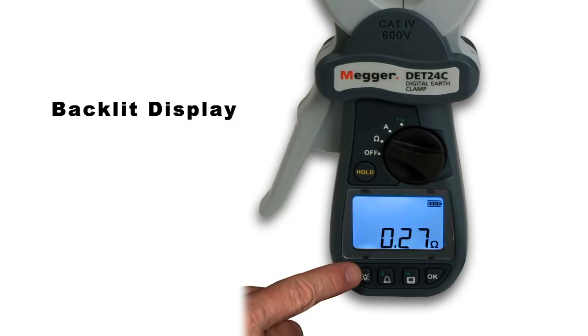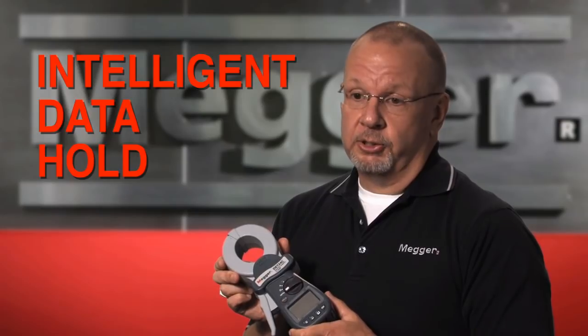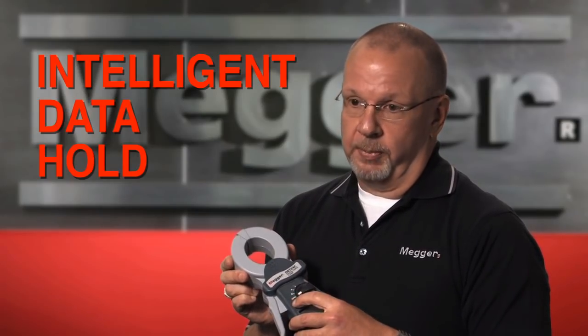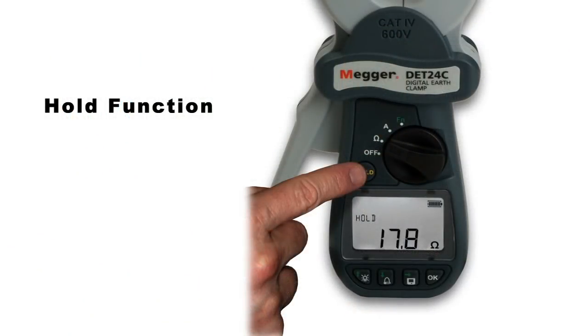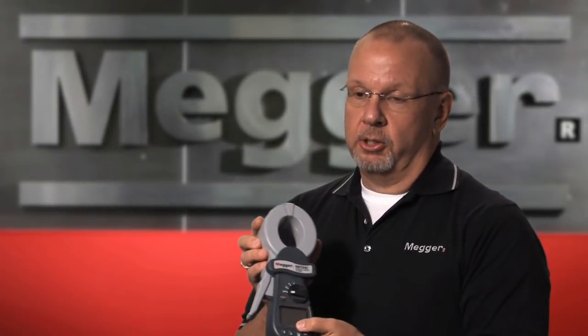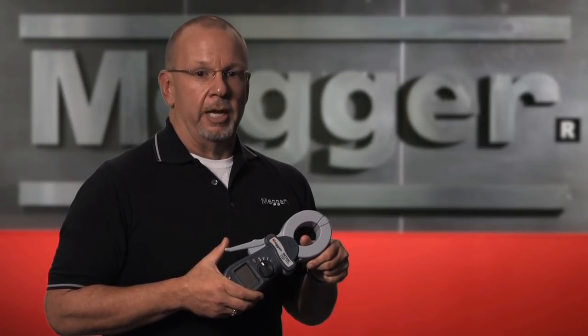The second feature is what we refer to as an intelligent hold system. As far as we know, it's unique to these testers. We can push the hold button before a test is initiated, go ahead and make the test, clamp it around our item under test, remove it, and look at our display — our results will be there.